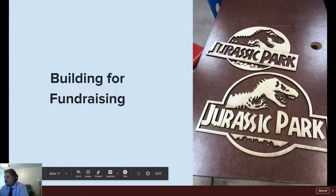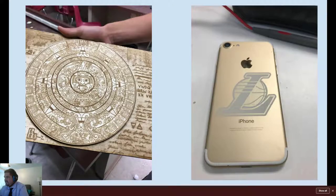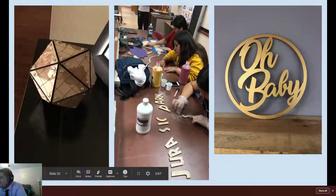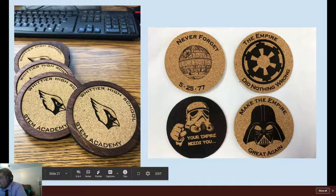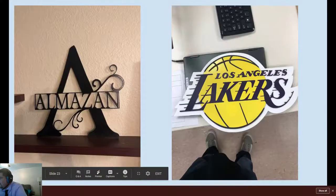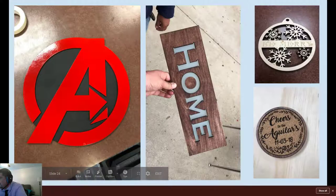Here are just a few things students made in class or on their own time as side projects, just because it's fun to make. Some of them, like this one, were made for baby showers as fundraisers, and these things here as fundraisers as well to raise money for our program. So these are just a few little things that you can see that we made.